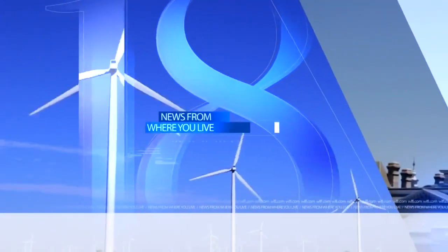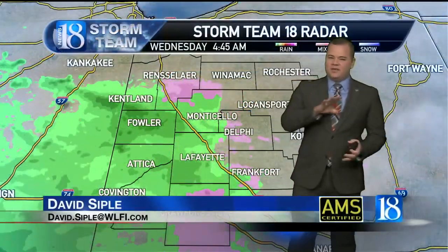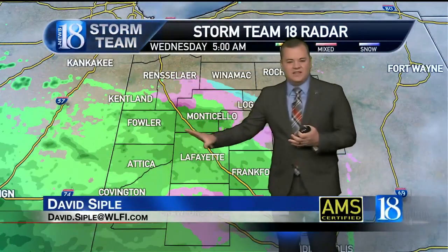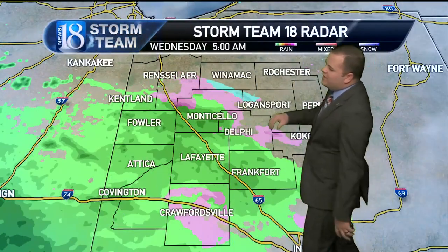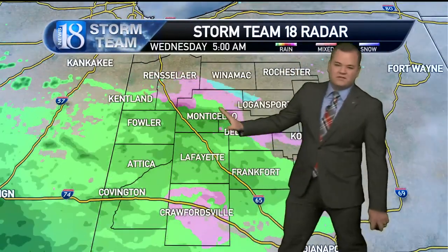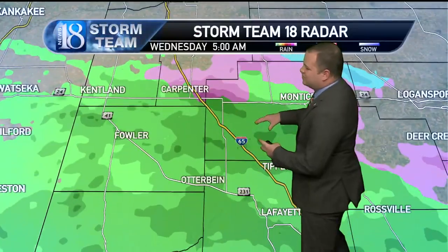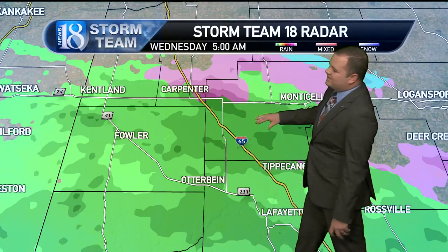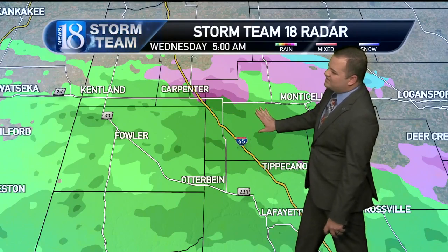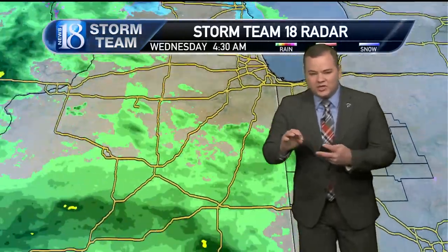Storm Team 18 forecast weather from where you live. We still have a lot of dry air in the mid levels of the atmosphere, and that will help dissipate anything that is falling right now. More bark than bite on the radar, with maybe a few areas of light sprinkles, maybe an area of sleet or two. Looking closer, you can see the darker green up near Otterbin, Fowler, just southeast of Remington, southwest of Monticello this morning — seeing maybe just a quick light sprinkle.